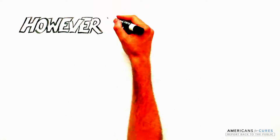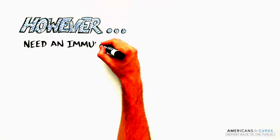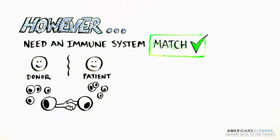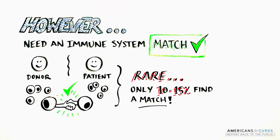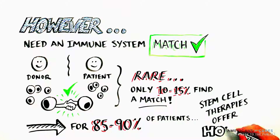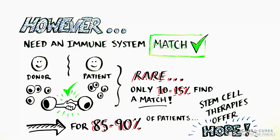However, access to bone marrow from someone who is a perfect immune system match is extremely rare. Only 10–15% of sickle cell patients find that perfect bone marrow to cure their disease. But for the 85–90% of those who don't, stem cell therapy offers the best immediate hope.